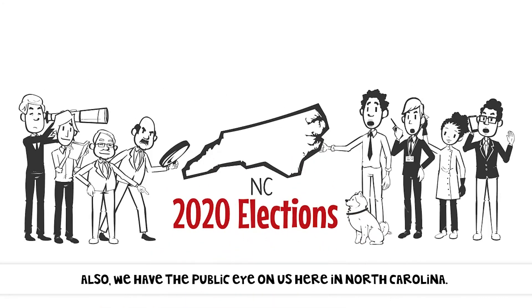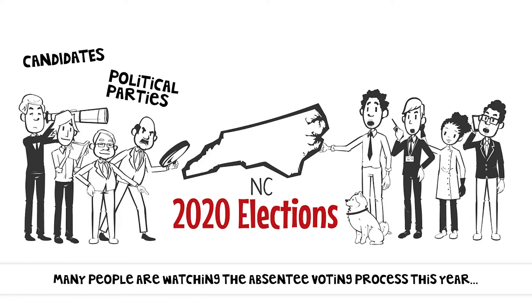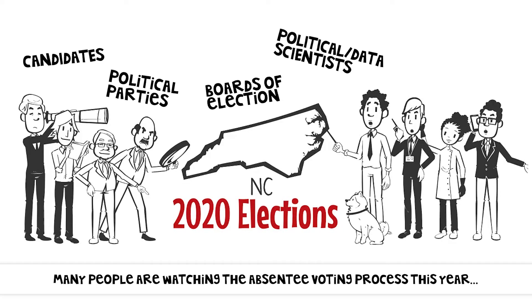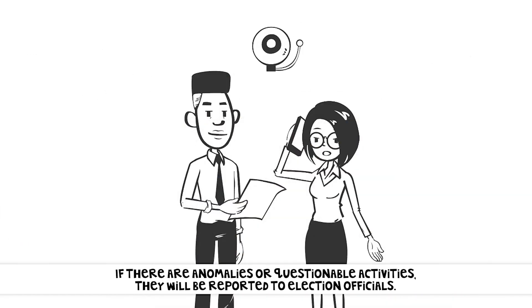Also, we have the public eye on us here in North Carolina. Many people are watching the absentee voting process this year, including candidates, political parties, county boards of election, political and data scientists, and the media. If there are any anomalies or questionable activities, they will be reported to election officials.